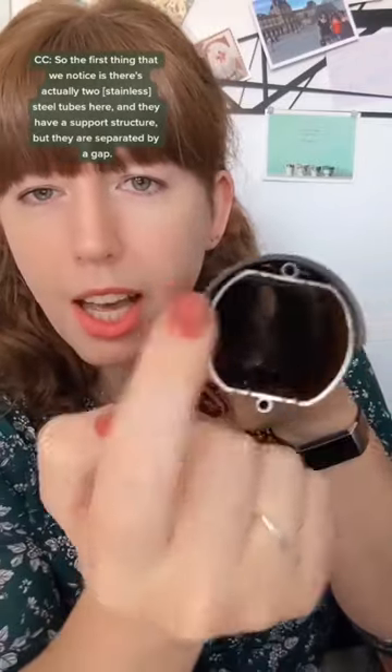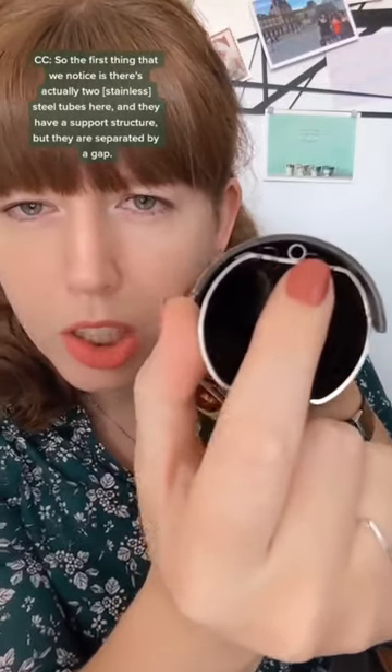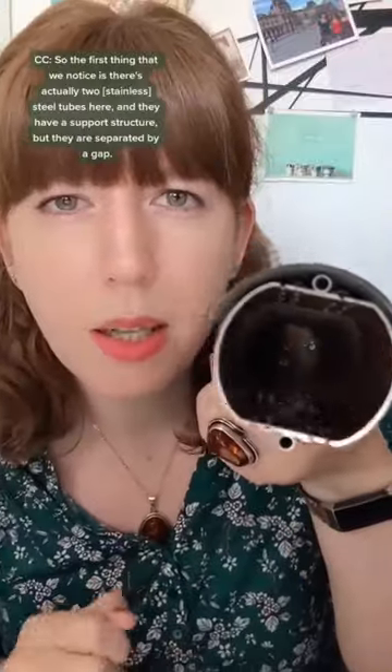The first thing that we notice is there are actually two steel tubes here, and they have a support structure, but they are separated by a gap.